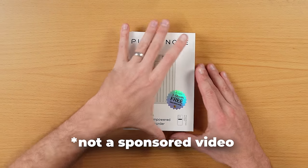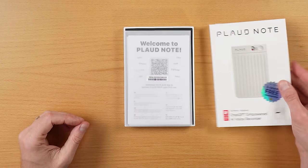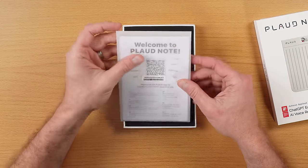This is not a sponsored video; however, Plod did send me this to check it out, and I kind of have mixed feelings about it. I have a couple of these. This is an older model that I'm going to take apart right now to see what's inside, and I'm going to give one of them away to you folks. The third one I'm going to keep because I kind of like some features.